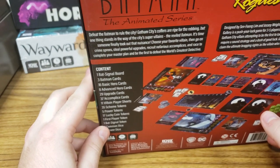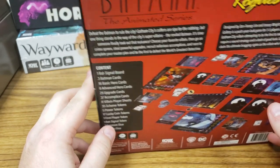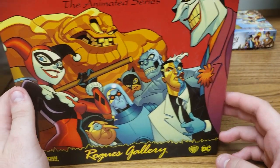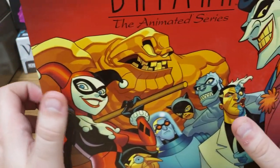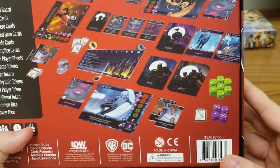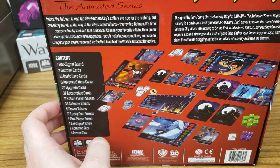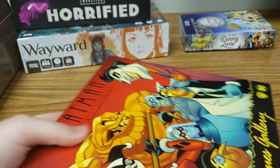"Defeat the Batman. Rule the city. Gotham City's coffers are ripe for the robbing, but one thing stands in the way of the city's super villains — the reviled Batman." So this is actually fun because you play as the villains of Batman. You play as people like the Joker, Mr. Freeze, the Penguin, Two-Face, Killer Croc, Clayface, and Poison Ivy. It's for three to five players, ages 12 and up. It is a push your luck, dice rolling game where everyone takes on a villain to take down Batman. Let us check it out.